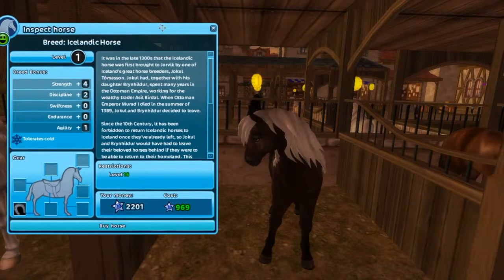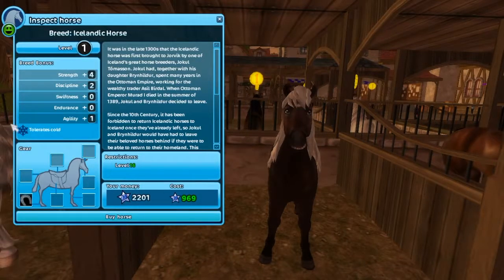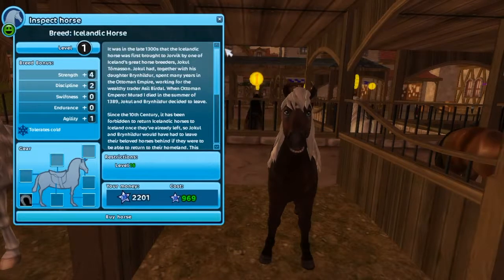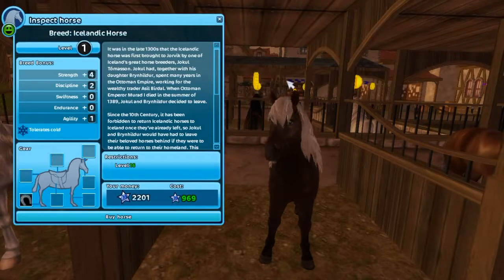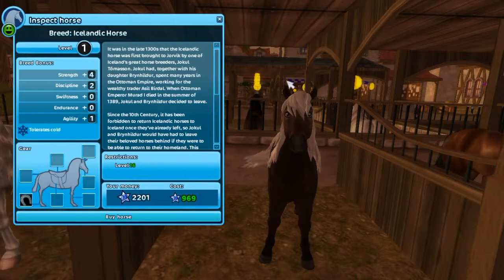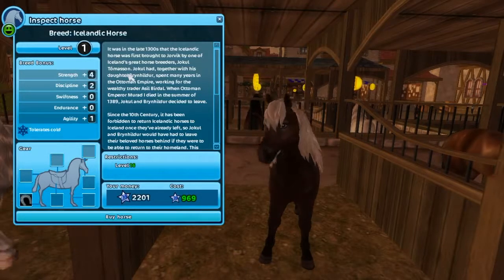You can get this Icelandic for 969 Star Coins. As all Icelandics do, they tolerate the cold. Here's some information on the Icelandics: it was in the late 1300s that the Icelandic horse was brought to Jorvik by one of Iceland's great horse breeders, Jokul Thomason.